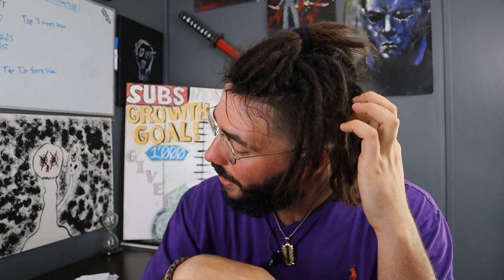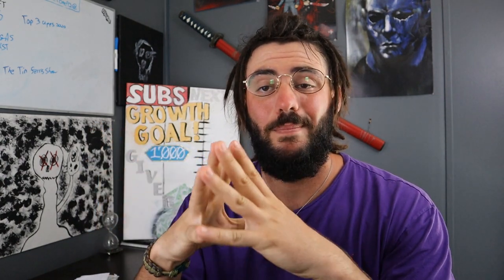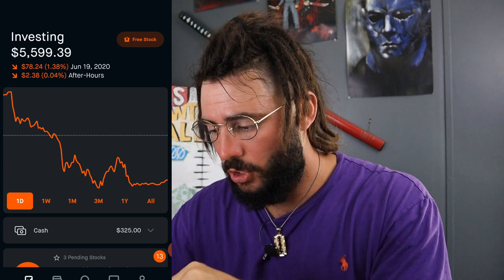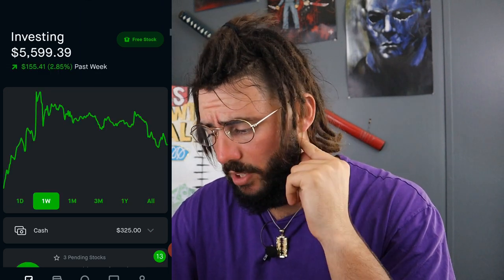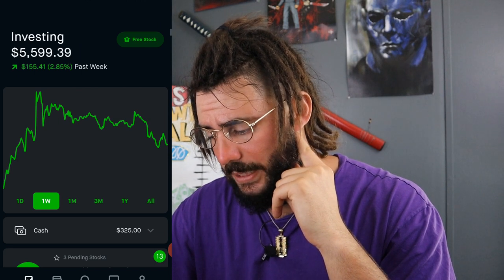Let's go ahead and jump into the phone and I'll show you exactly what two stocks made me my double-digit day. Here we are in the portfolio — I'll go over a little bit of what happened this week as a recap. On Friday, June 19th, I was down a total of a little over $80, which was 1.42%. On the week, though, I'm up $155.41, which is 2.85%.